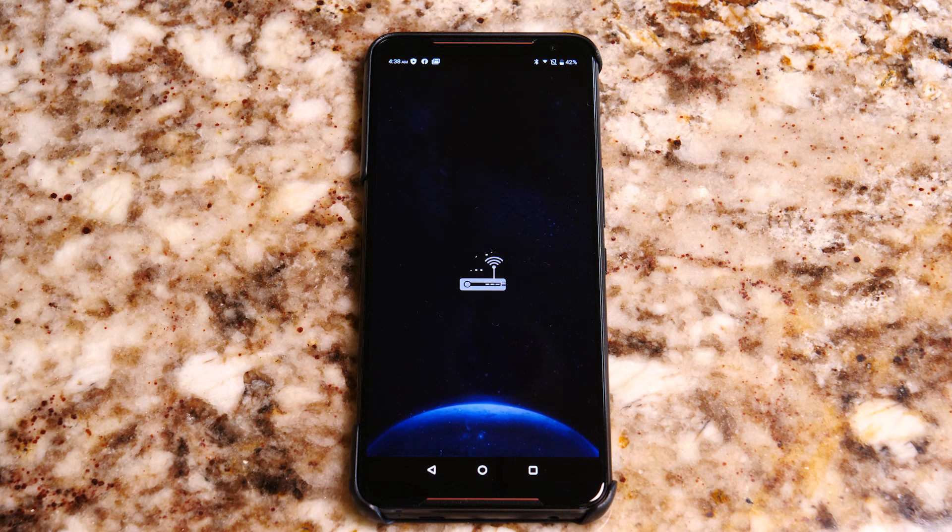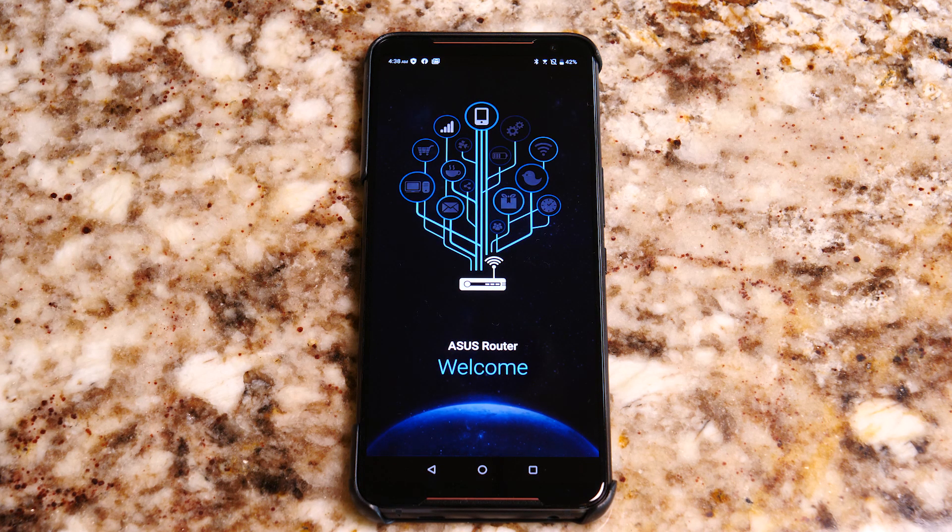Setting up your network is incredibly easy. You can do it all on your smartphone using the ASUS router application.